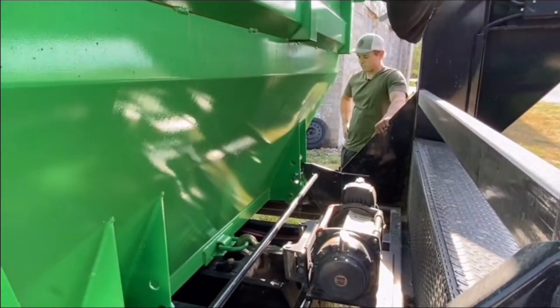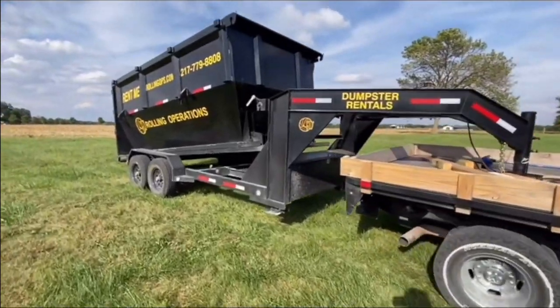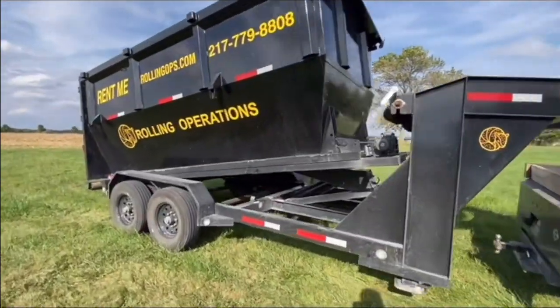I'll also link the YouTube video we made about this whole thing in my bio. Here's the old dumpsters — which do you like better? Let me know.